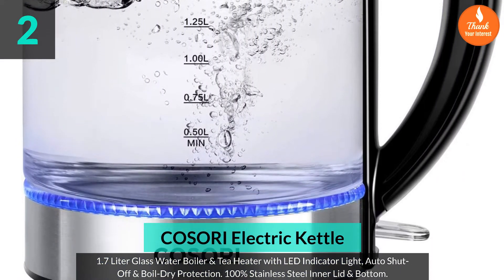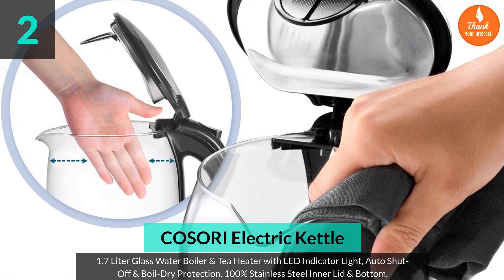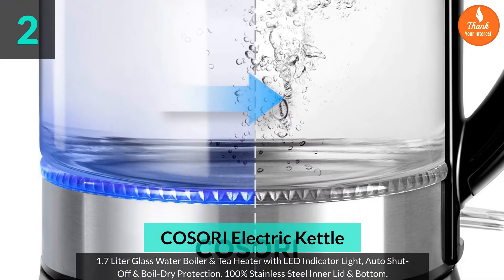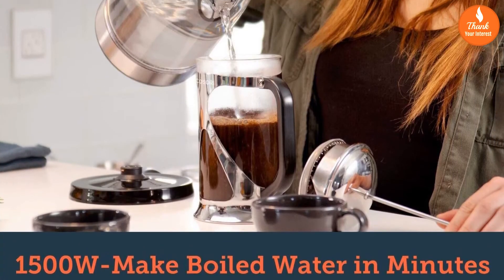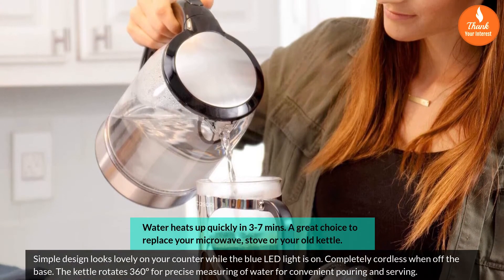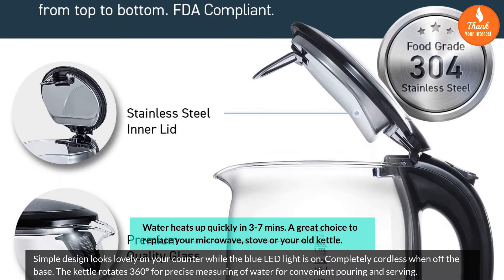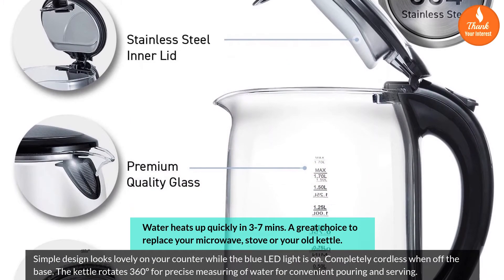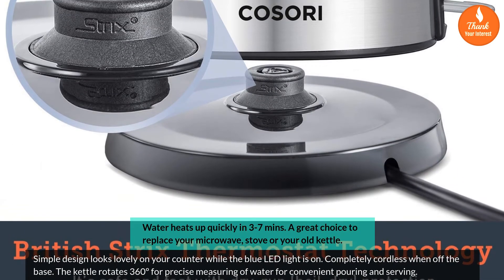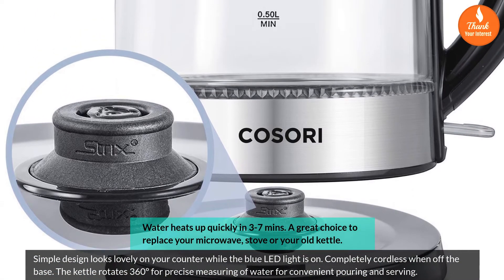Number 2: Cosori electric kettle — 1.7 liter glass water boiler and tea heater with LED indicator light, auto shut-off, and boil-dry protection. Features a 100% stainless steel inner lid and bottom. Water heats up quickly in 3 to 7 minutes, making it a great replacement for your microwave, stove, or old kettle. Simple design looks lovely on your counter while the blue LED light is on. Completely cordless when off the base, and rotates 360 degrees for precise measuring, convenient pouring, and serving.